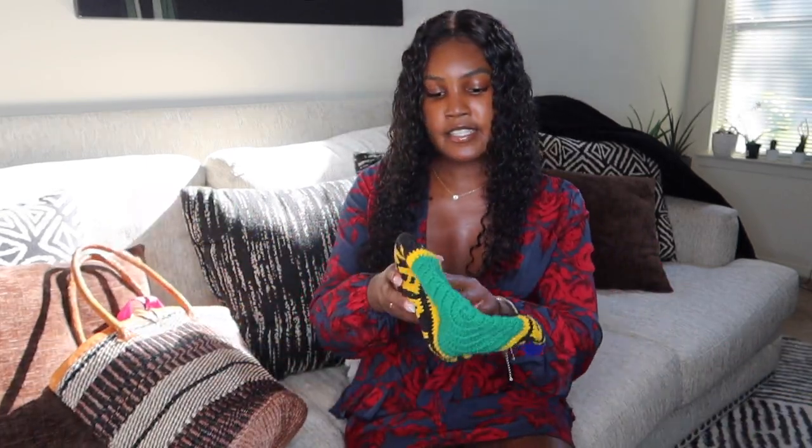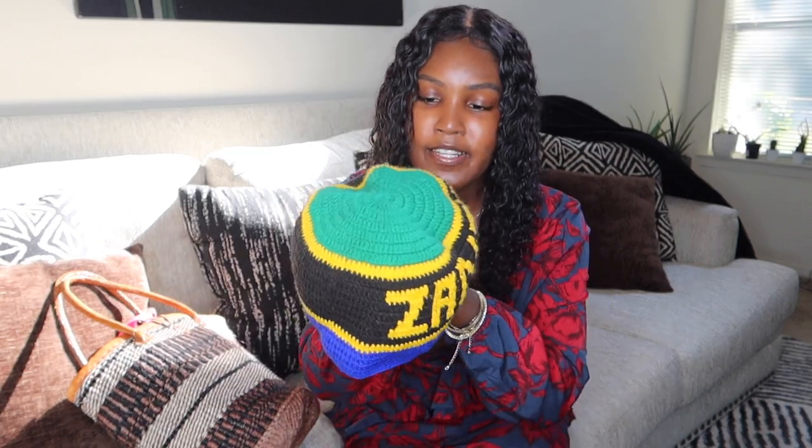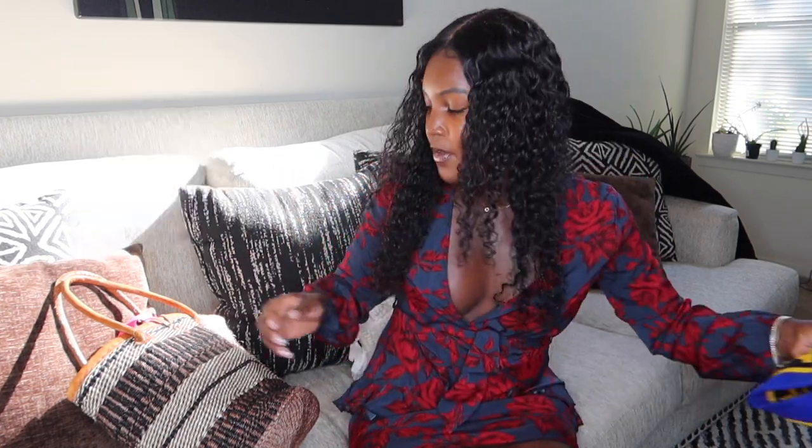Another thing I got is this hat — I actually forgot that I had this, so I'm glad I'm doing this on camera. This is like my first time going in this bag. I got this cool hat at a really good price, so I'm so happy about that. It says Zanzibar — it's so cool. It reminds me of like a Rastafarian, Jamaican type of style hat. I wore it while I was out there to take pictures, so I'll insert that on the screen.